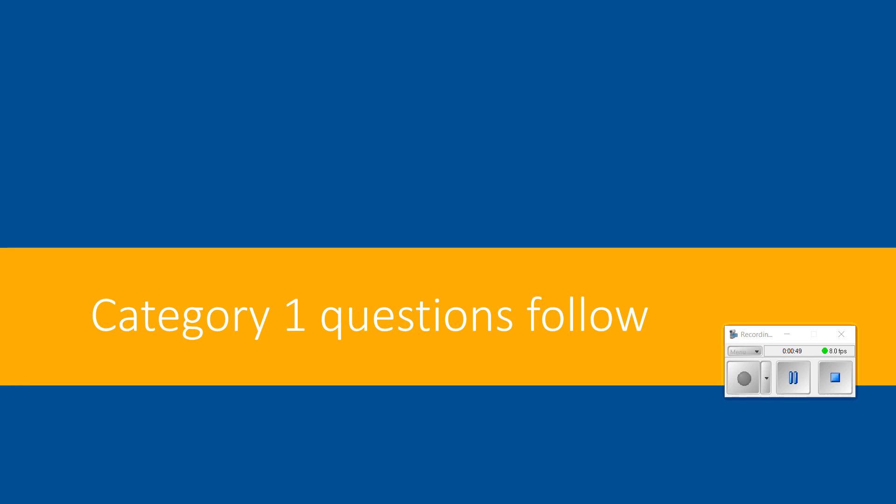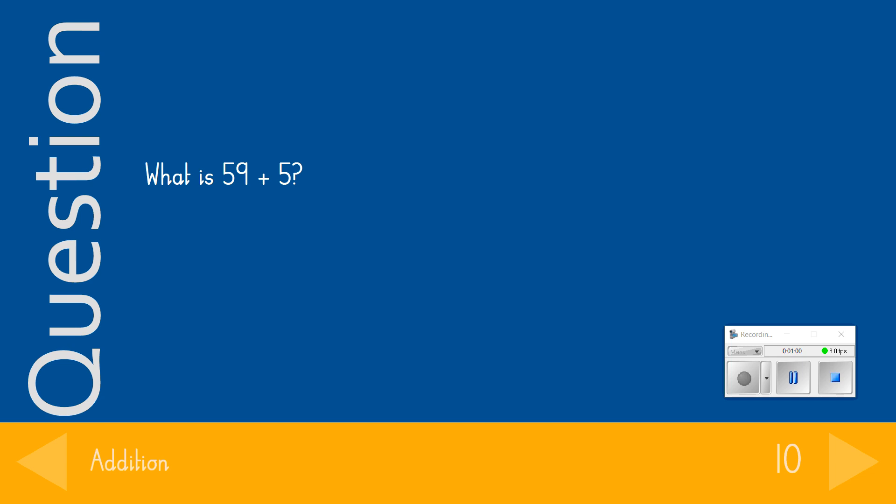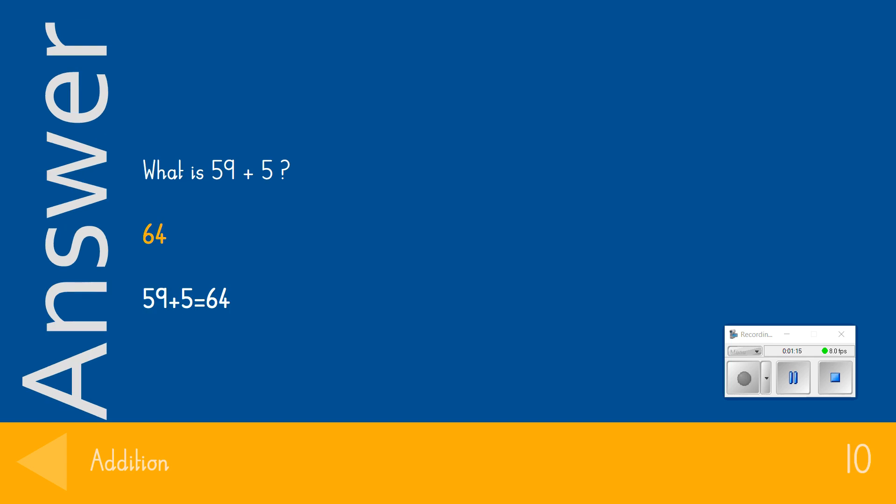Category 1 is addition. We're starting with those easier questions and getting harder to earn extra points. For 10 points, question 1: What is 59 add 5? The answer we were looking for was 64. If you got that question correct, give yourself 10 points.